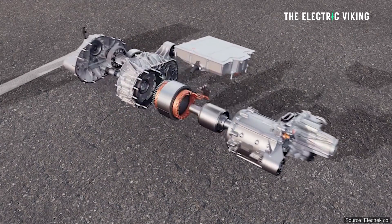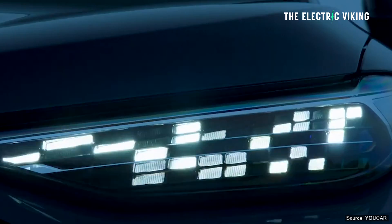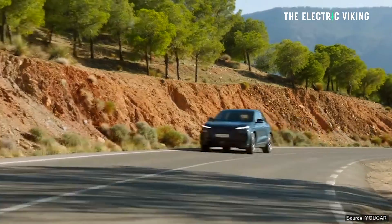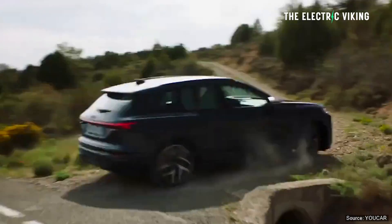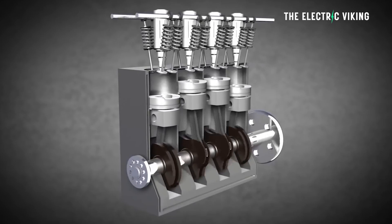Compared to Audi's first generation of electric motors, the rear drive unit used in the Q6 e-tron has 62% more power density and it's 50% more energy efficient. Could you have ever said that about an internal combustion engine in the history of mankind? Well, the answer is actually no.